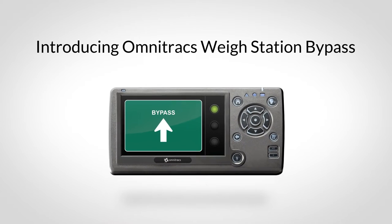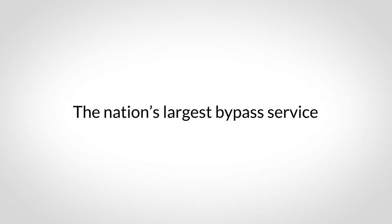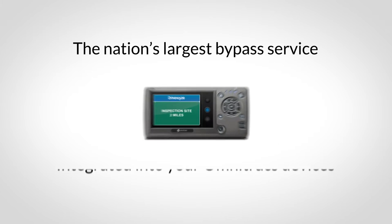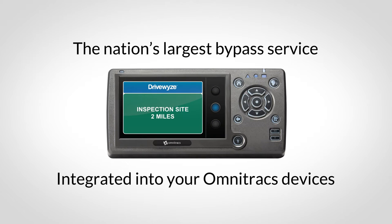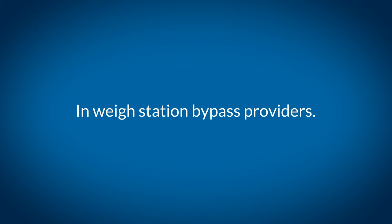Omnitrax has partnered with DriveWise PreClear to bring you Omnitrax Waystation Bypass, the nation's largest waystation bypass service integrated into your existing Omnitrax devices. Finally, you have a choice in waystation bypass service providers.